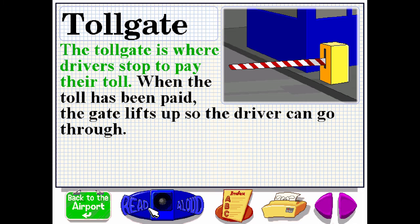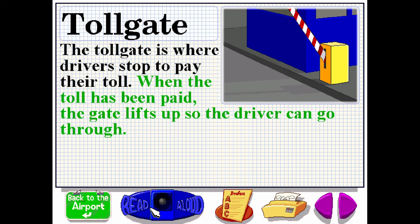The toll gate is where drivers stop to pay their toll. When the toll has been paid, the gate lifts up so the driver can go through.